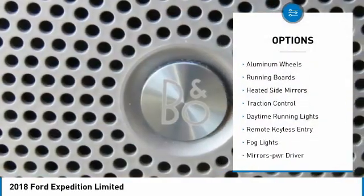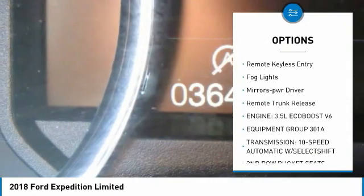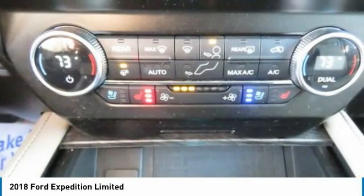Towing package, aluminum wheels, running boards, heated side mirrors, traction control, daytime running lights, remote keyless entry, fog lights, mirror memory, remote trunk release.